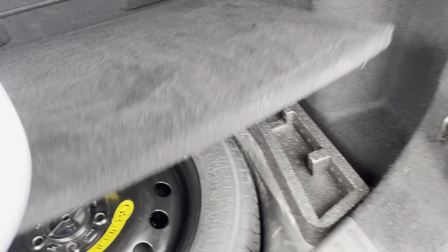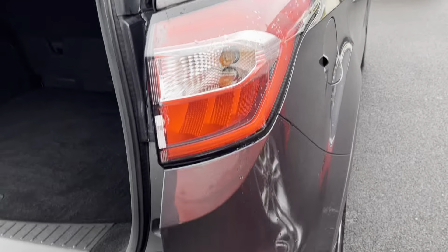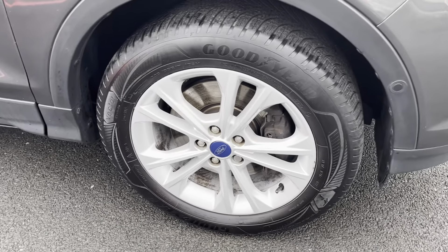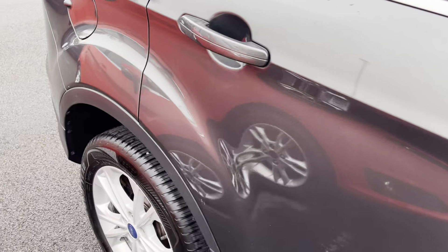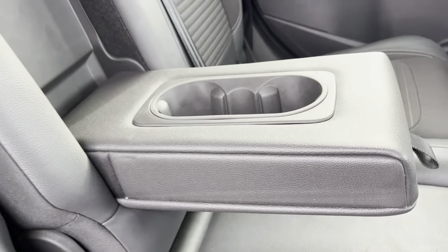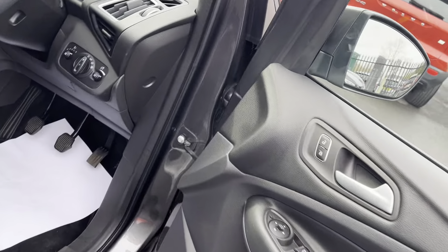There's a spare wheel underneath. In the car we've got half leather, half cloth seats, ice effect seats on the rear, rear armrest with two cup holders, and electric windows front and rear inside.